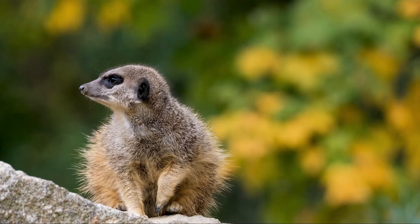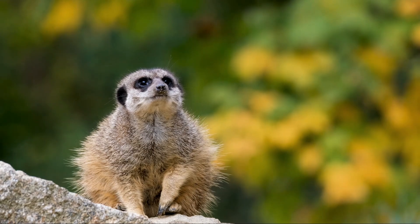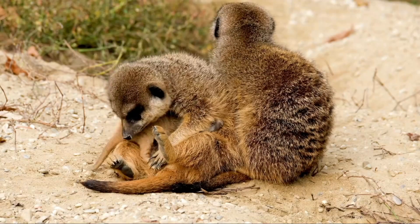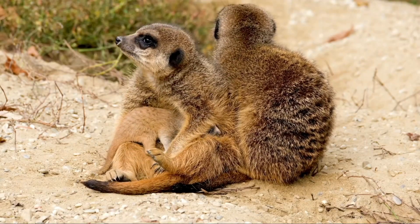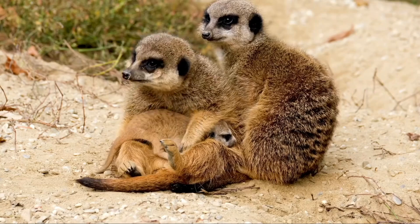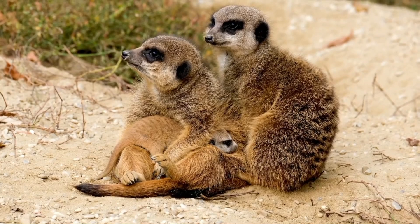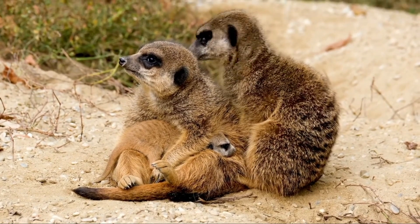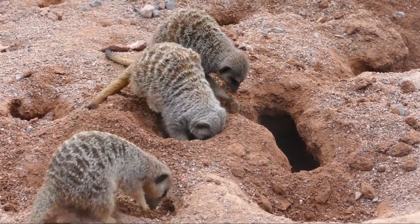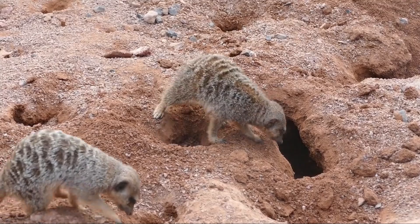They can also supplement their diet with plant material such as roots, tubers, and fruit when other food sources are scarce. One of the meerkats' most impressive adaptations is their ability to forage in difficult and dangerous environments. They have specialized techniques for handling venomous prey such as scorpions and snakes — when catching a scorpion, for example, a meerkat will carefully remove the stinger before eating the rest of the animal. Meerkats typically forage in groups during the cooler parts of the day, such as early morning or late afternoon, to avoid the extreme heat of the midday sun, keeping their ears and eyes alert and relying on a system of sentinel duty to ensure the group's safety.